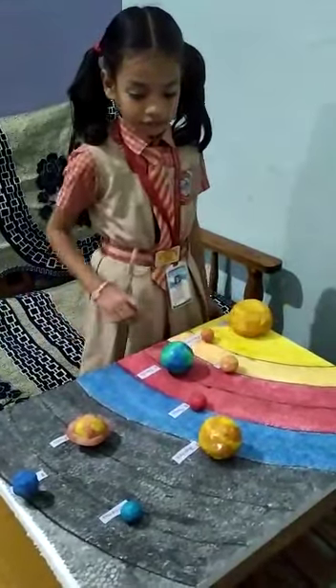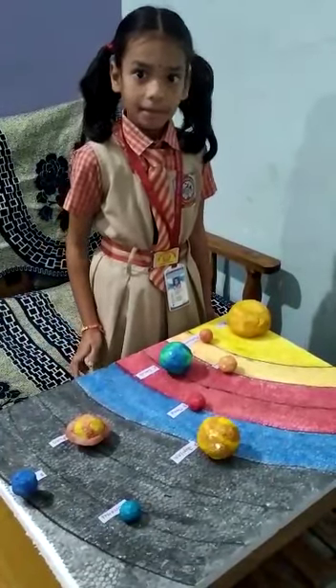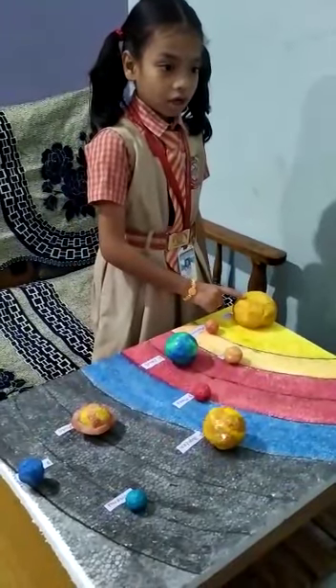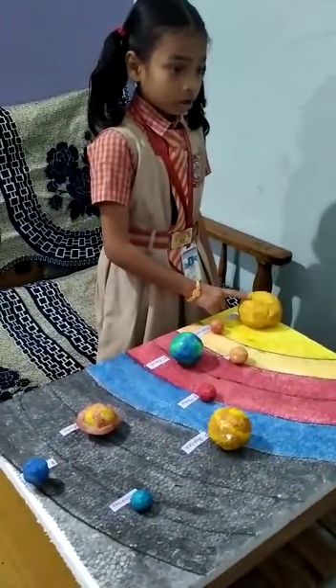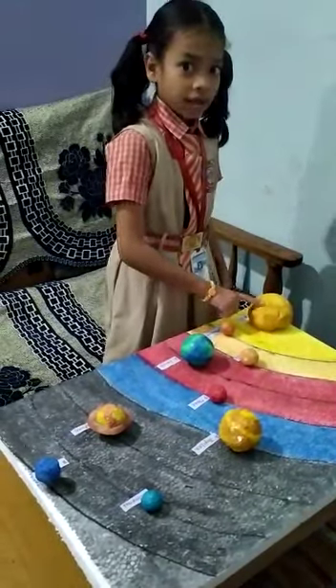This is solar system. Our solar system has sun and eight planets. This is Sun. Sun gives us light and energy. It is very hot.